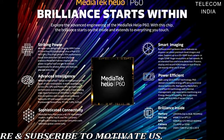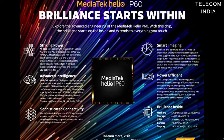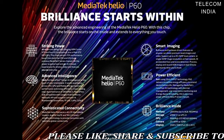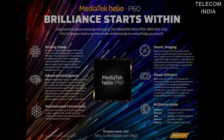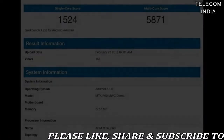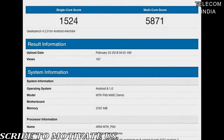The P60, built on TSMC's 12nm FinFET process, delivers incredible energy efficiency, making it MediaTek's most power-efficient Helio P-Series SOC yet. In comparison to the previous generation Helio P23, the MediaTek Helio P60 offers up to 12% efficiency overall and up to 25% efficiency in highly demanding games.